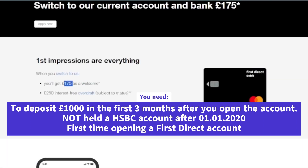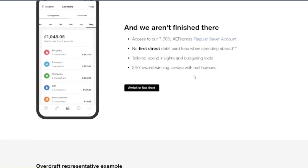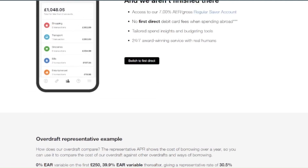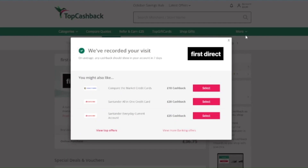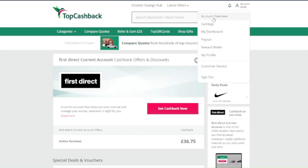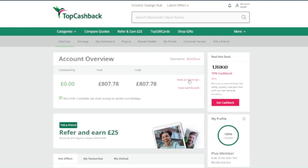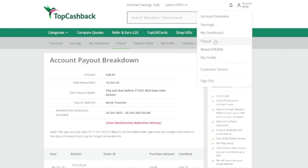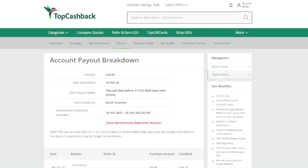You also need to deposit £1,000 within 3 months of opening the account. After you register and the account is approved, you will have an option within the app to switch your bank account. A week later, after the switch is completed, you will have the option to withdraw the money from the TopCashback account. I received £36.75 from ForceDirect cashback, and I already withdrew them. You need to open the account and deposit £1,000, and 28 days later you will get the sign-up bonus of £175.